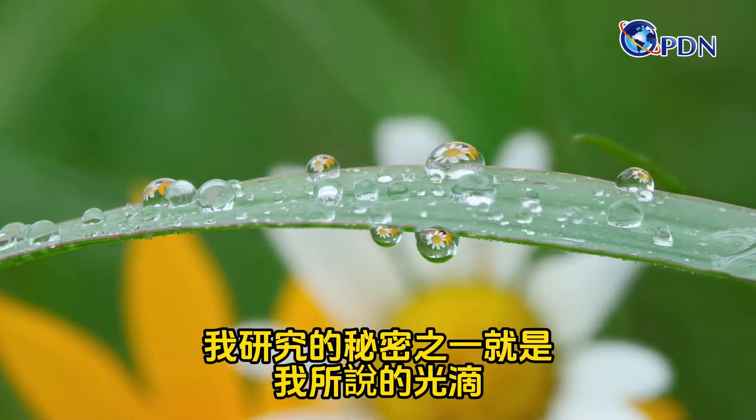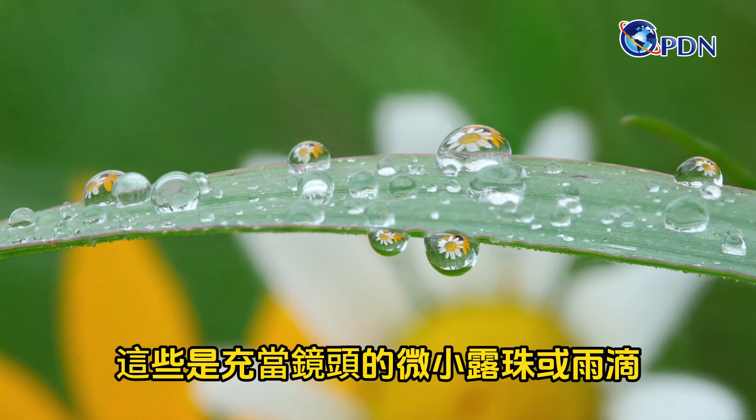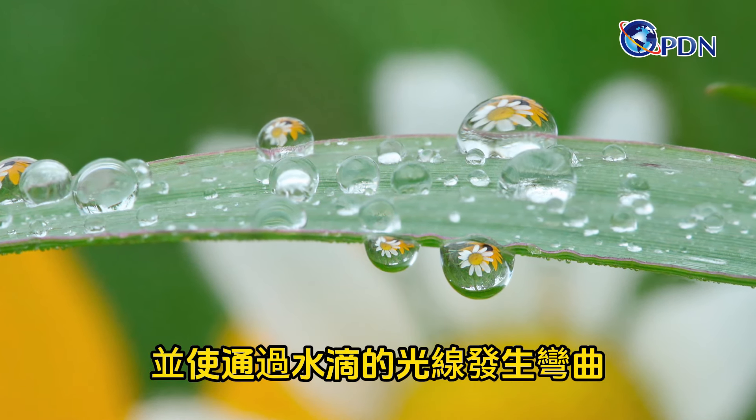In July, one of the secrets that I look into are what I call drops of light. These are tiny dew or raindrops that act as a lens. The drops sit in front of something interesting and bend the light passing through the drop.